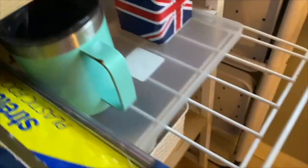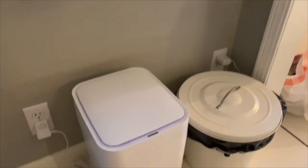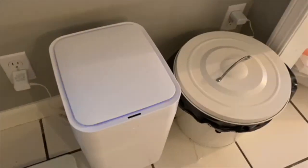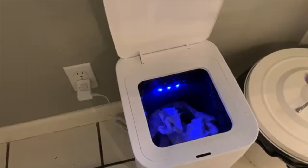Here is the automatic bin, which I'll go into in another video. I will of course link it down below now.